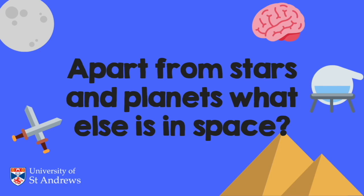Here's the first question I got. It's a question from Mary and she asks: apart from stars and planets, what else is in space? I think this is an incredibly good question to start with because it allows me to show you lots of pretty pictures of what is actually in space.